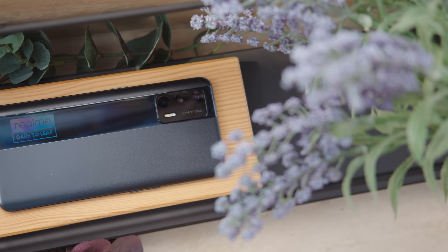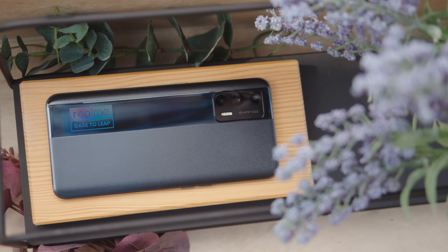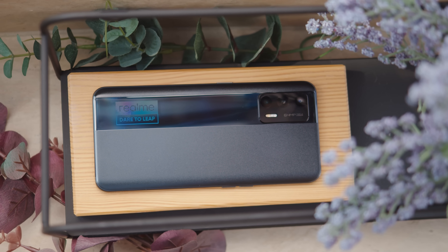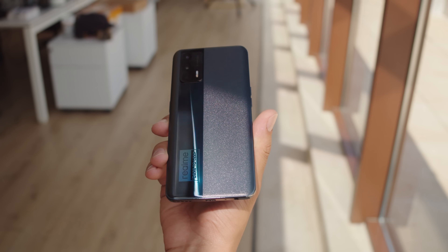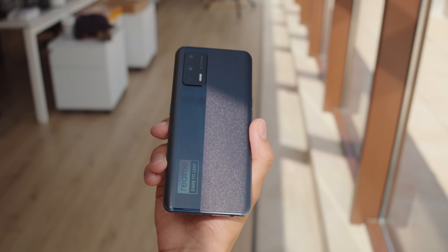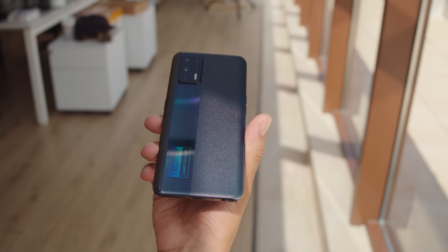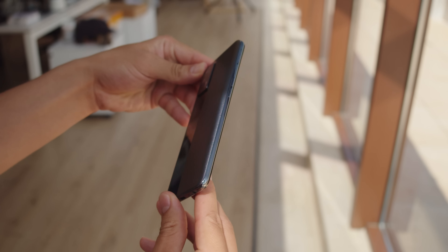Looking at the Realme X7 Max, you wouldn't call it flashy, but it's still rather catchy, with a glossy stripe accent and shiny Dare to Leap logo. Same thing with the GT Neo — it even comes in the same colors. When it catches light in just the right way, its textured matte finish seems to sparkle. Unlike the Realme GT, this back is made from plastic, not glass. The phone is overall on the lighter side, but it doesn't feel cheap.